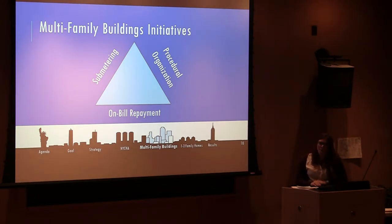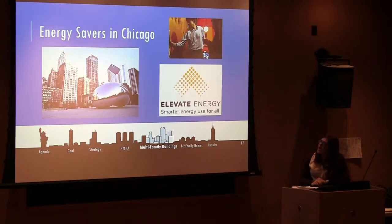To better explain on-bill repayment, we're going to take you to Chicago for a quick second to show you a case study in which this program really worked. In 2008, the Energy Savers program paired with Elevate Energy, an independent auditing company, and a community investment corporation to streamline the retrofitting process.